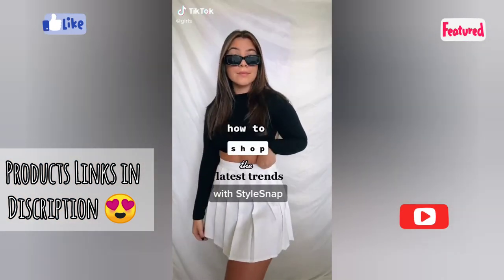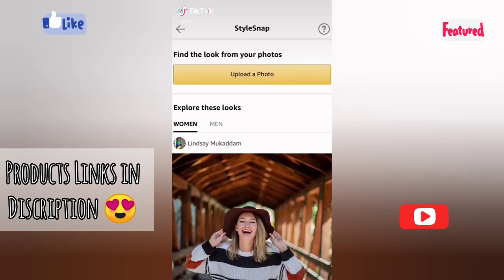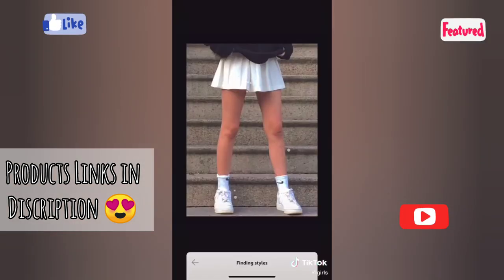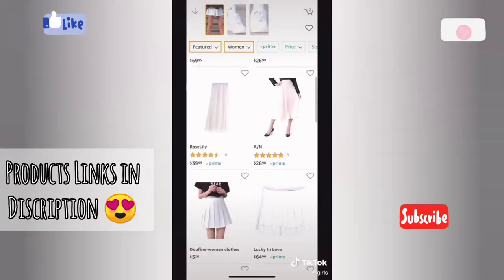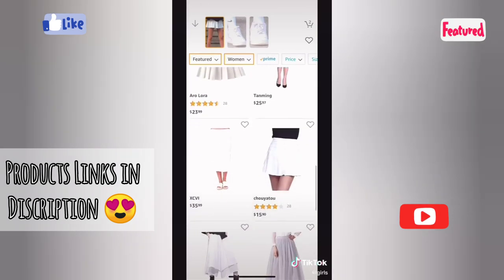This is how I use StyleSnap by Amazon to shop the latest trends. I open the Amazon app and upload a photo to StyleSnap, then I just watch it find tons of similar pieces to the items in the photo. It's so convenient and so easy to use.